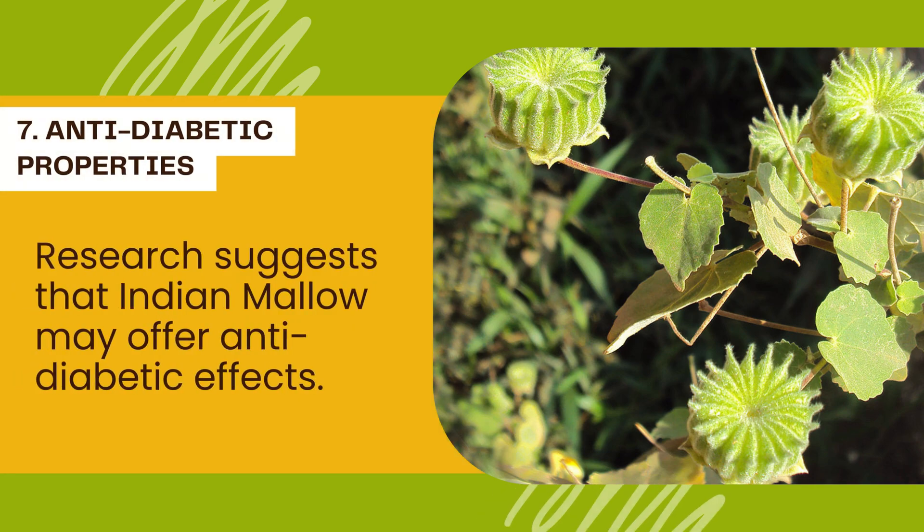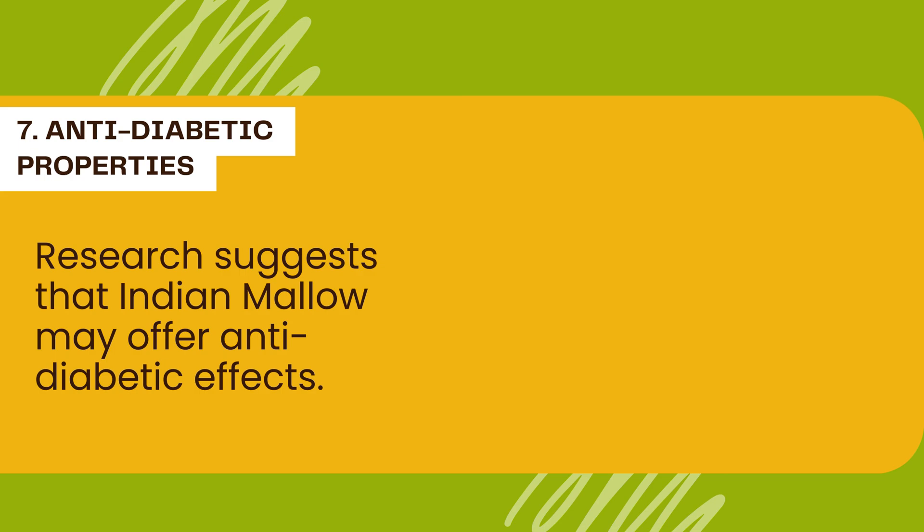Anti-diabetic properties. Research suggests that Indian mallow may offer anti-diabetic effects. Compounds within the plant may help regulate blood sugar levels, making it a promising natural supplement for individuals managing diabetes.